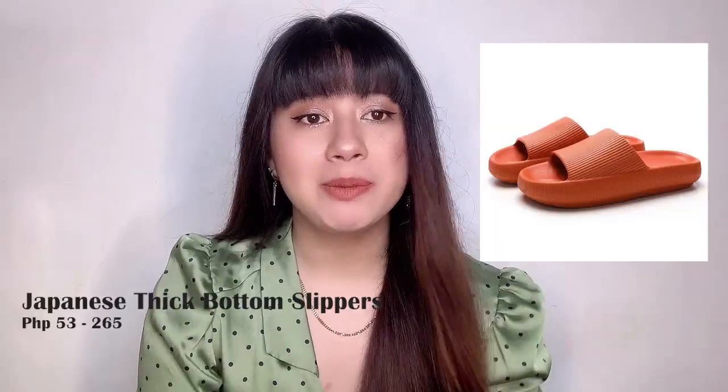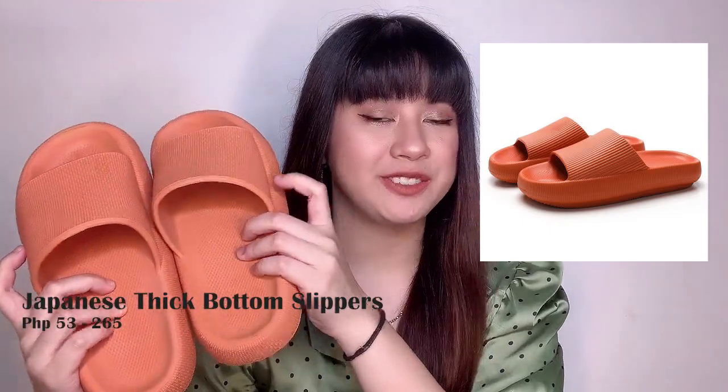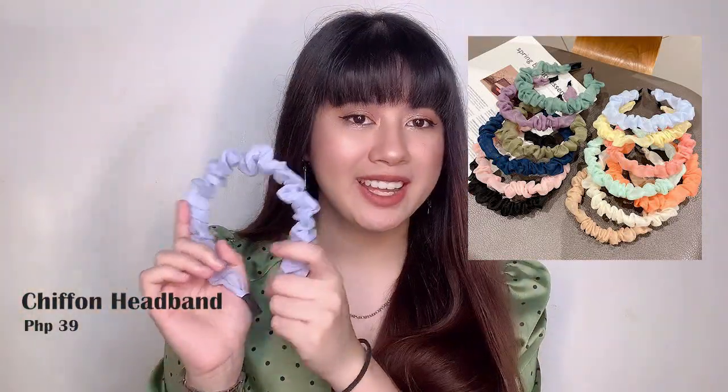Next, we have Japanese thick bottom slippers — I have one in orange, and it's really comfortable and really soft, so perfect for Christmas gifts. A flood sling bag, a cardigan, and then a tote bag. This is a perfect gift because it's safe for the earth — let's not use plastic, let's just put all of our groceries in the tote bag. And then next is a sexy back top, and a chiffon headband which I have in blue — this is really cute. For your kawaii friends or kawaii muses out there, you can buy them this.